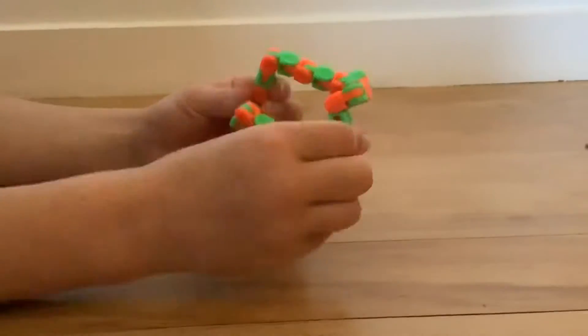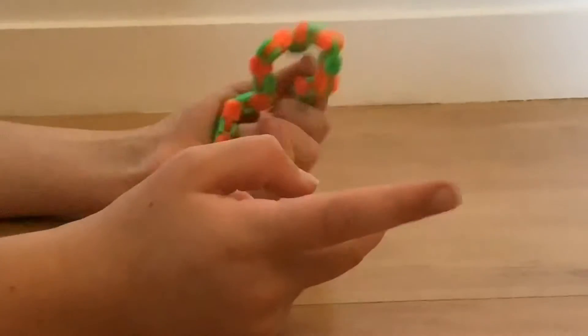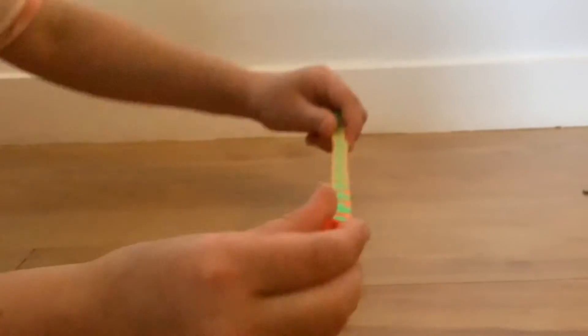Next is this orange and green wacky track. I love wacky tracks because they just make such amazing noise and it is just such a fun fidget to crunch down and overall just play with. You can also break them apart and move them around. Great fidget.